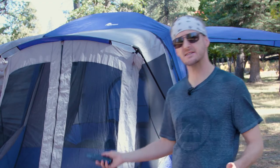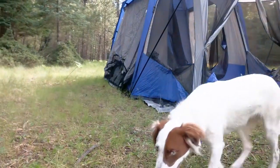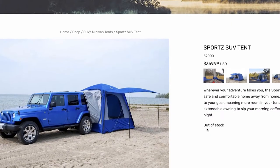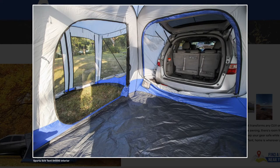Welcome back to the channel. On today's episode we are kicking the tires on this SUV tent that I have had for a couple of years now. Stick around to the end of the video to see me carry this thing like a Sherpa up the side of a mountain. This is the Napier Outdoors 84,000, and it's nearly identical to the Napier 82,000, except that this is the Taj Mahal model with the extra extended screen room.